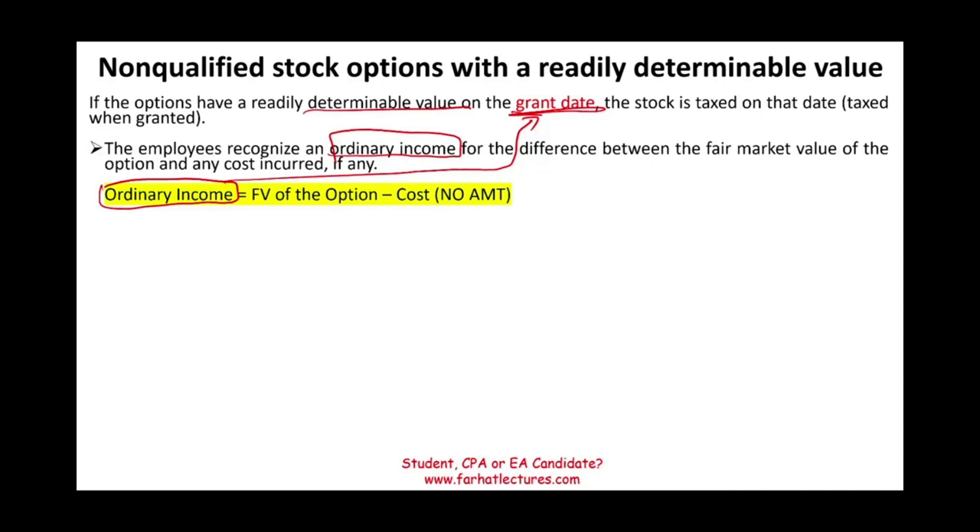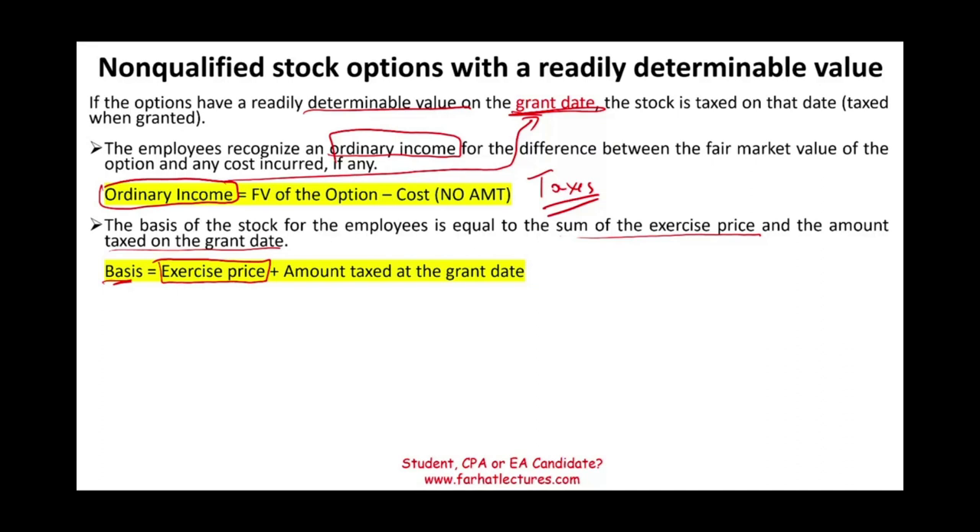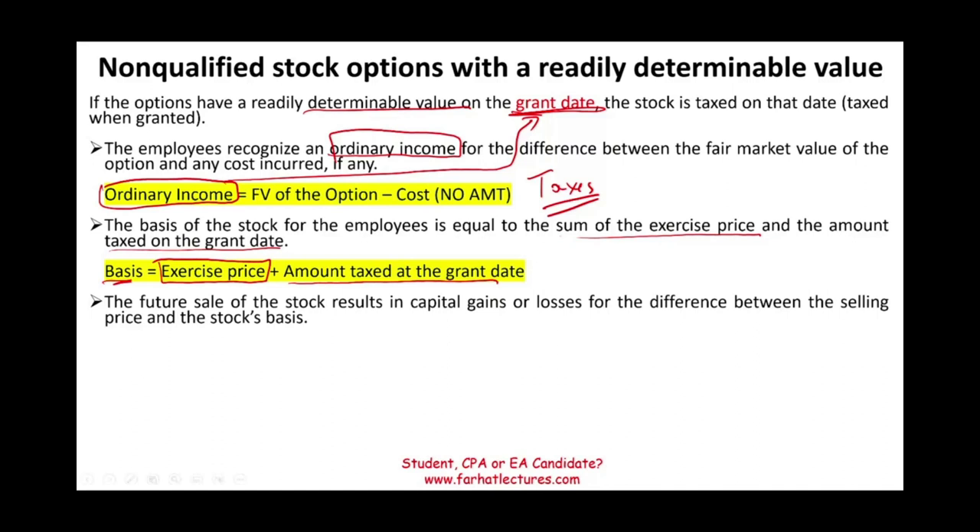Since you've already paid taxes on the stock, the basis of the stock equals the sum of the exercise price and the amount of taxes paid. You treated it as ordinary income and paid taxes on that stock, so your basis equals the exercise price plus the taxes paid. When you sell the stock down the road, you'll either have a capital gain or a capital loss — a capital gain if you sold for more than the exercise price plus the amount taxed, and a loss if you sell for less. If the option lapses — meaning the option was always out of the money and you never exercise it — the employee recognizes a capital loss for the value of the option that was previously taxed as ordinary income.